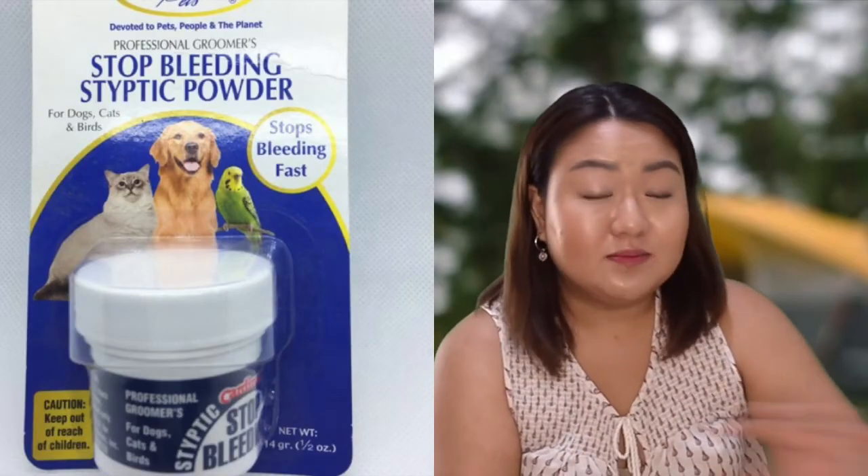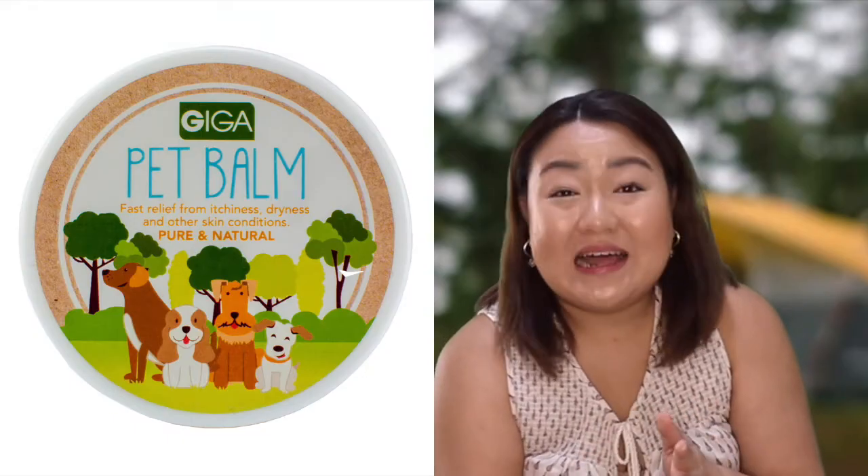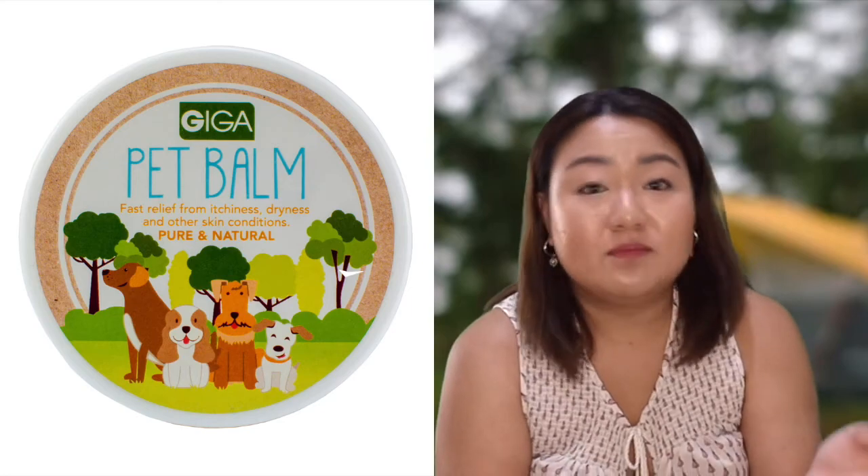Next item would be a first aid kit. We have a general human first aid kit, but I add two items specifically for our pets. First is tick powder in case he gets injured and bleeds. Second is a pet balm or pet salve that I can rub on areas with insect bites, burns, or other irritation — a multipurpose balm. It's available at Pet Express or pet stores. Ask your vet about a good pet balm or salve to bring.